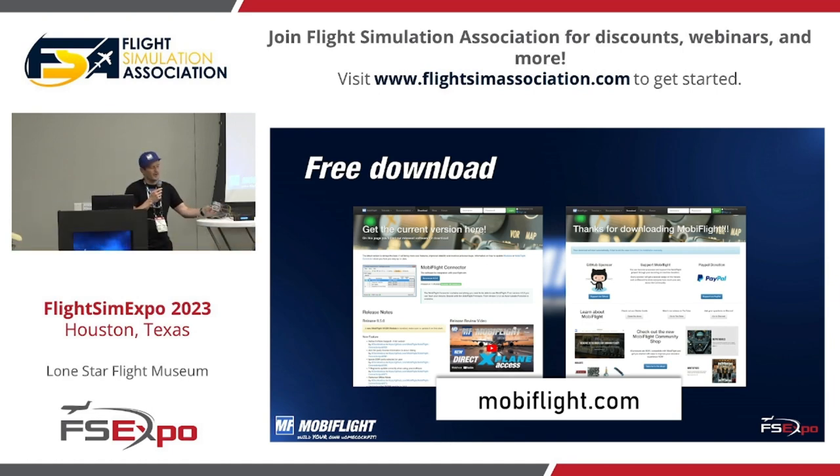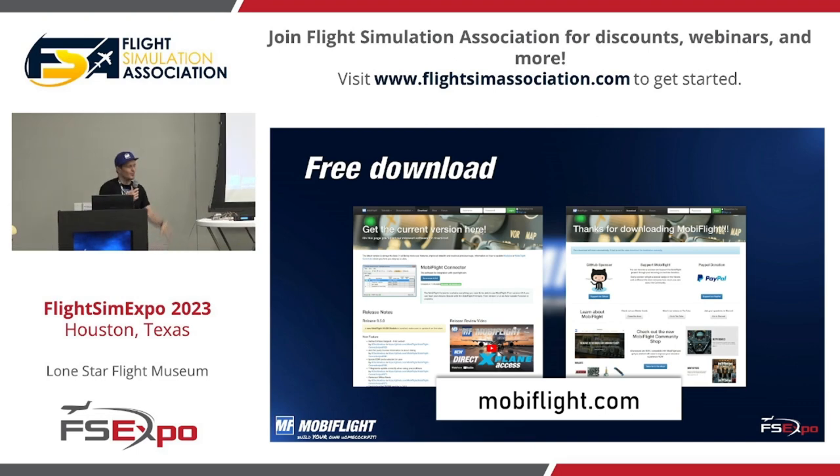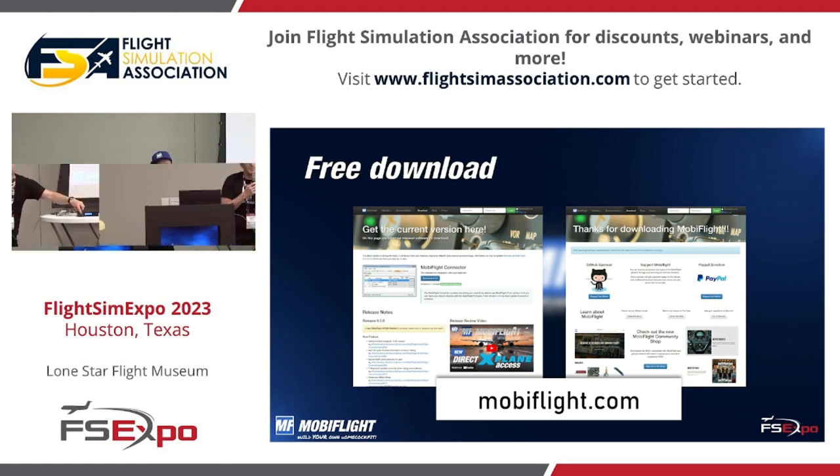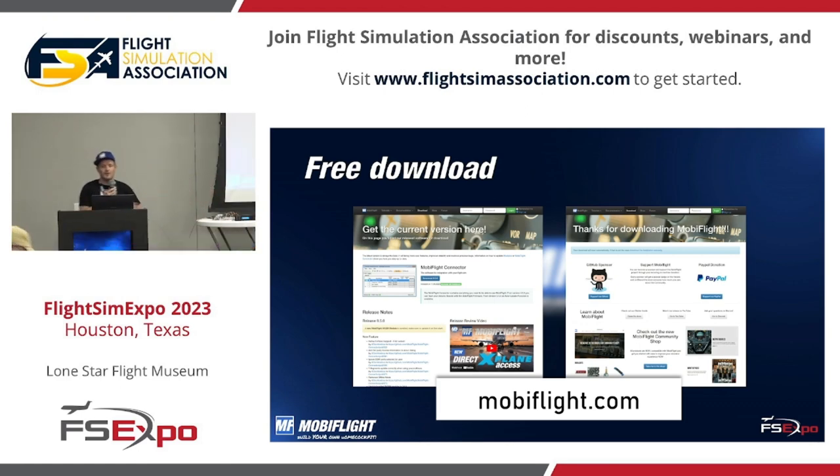I have a prototyping board that I designed for the community, but you don't necessarily need it. There's the Arduino, a bunch of wires going to the devices. I did it here with special XH JST connectors, which makes it really nice. You can see there's an LCD display, a dual encoder, and this makes up a really nice multifunction radio where you can switch between pages and display COM1 and COM2 frequencies.